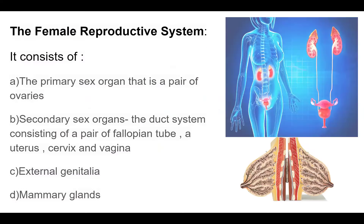Now coming to the female reproductive system. In the male, the scrotum and testes are outside the body. But in the female reproductive system, everything is inside the abdominal cavity. The primary sex organ in females is the ovary — a pair of ovaries. The secondary sex organs include a duct system consisting of the fallopian tube, uterus, cervix, and vagina. There is also external genitalia and mammary glands.